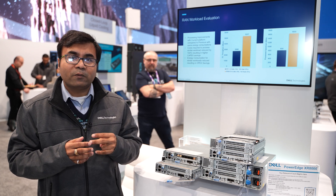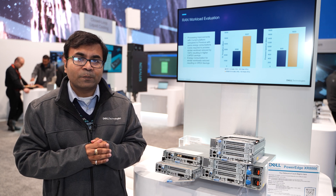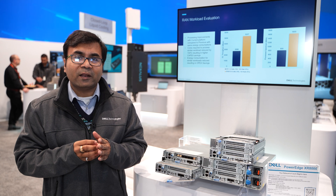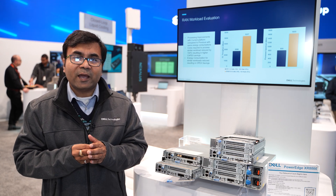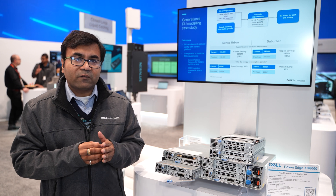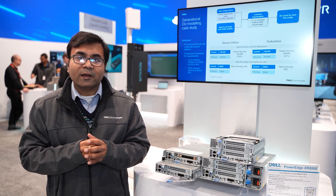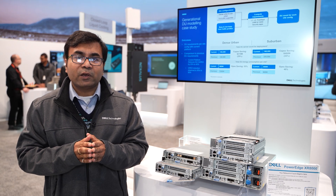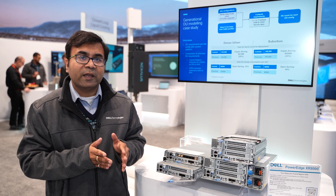This server comes with two form factor slates — one is the 2U and another is the 1U. You can basically mix and match both configurations, the 2U slate and the 1U slate. Both can be fitted into the server and you can scale as you grow. The server comes with a wide operating temperature range from minus 20 degrees centigrade to 65 degrees centigrade, giving you confidence to deploy your workloads anywhere.